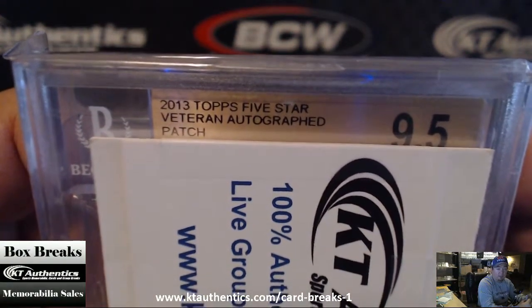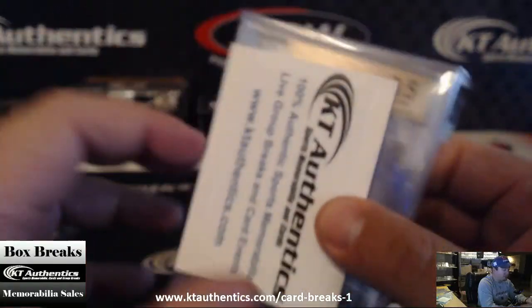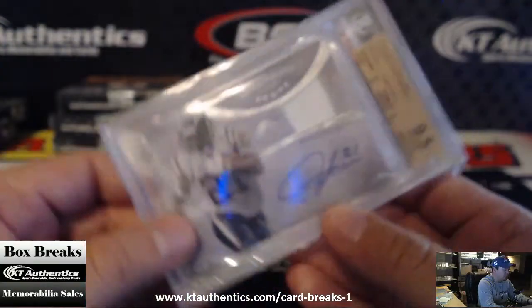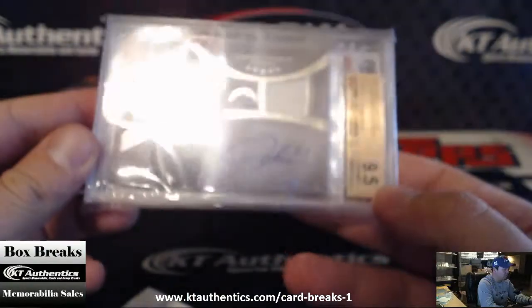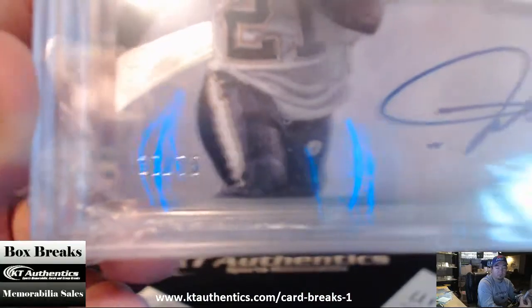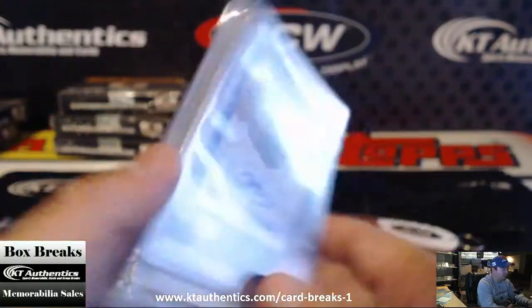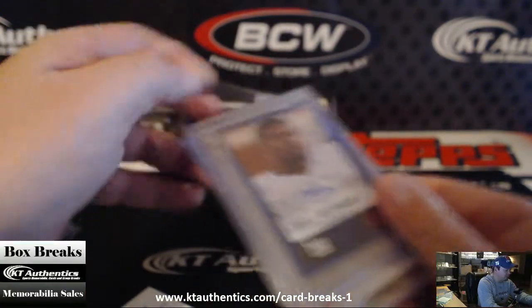Autograph patch. Oh — LaDainian Tomlinson. Wow. 37 to 75? Sick. 9-5-10 on that bad boy. Now let's see if there's anything else in here — I always check the pack.